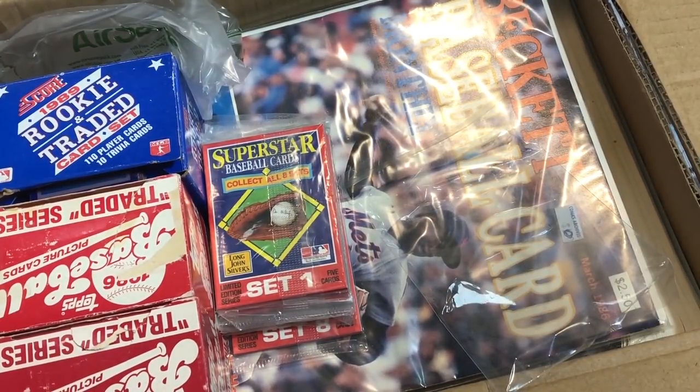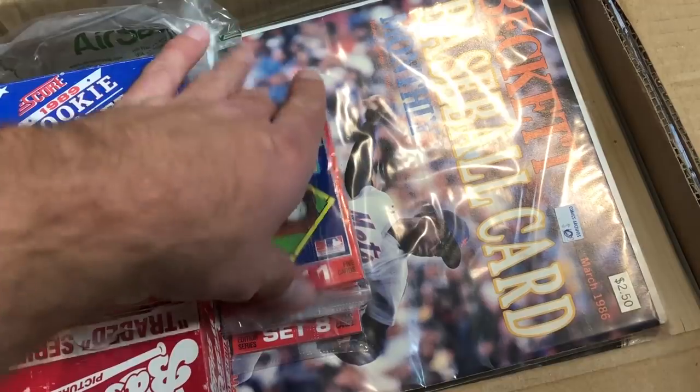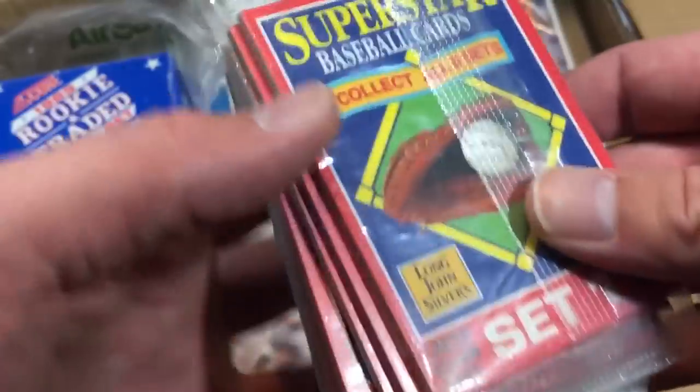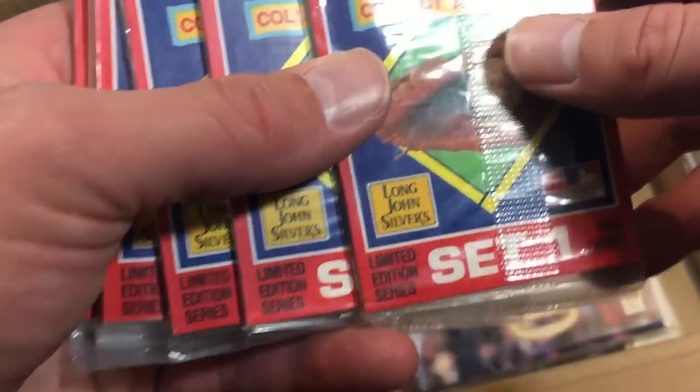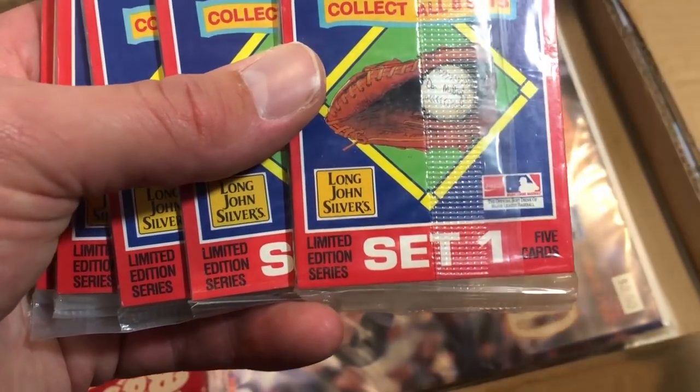Chad collects baseball almanacs — any sport almanacs really — so if you have any, please get in contact with me and I'll be willing to buy them. Also, Buck Showalter — anything Buck Showalter collectibles, let me or Chad know. Chad also has a YouTube channel which I'll link down below along with Jennifer's.